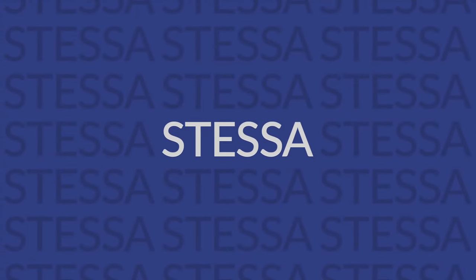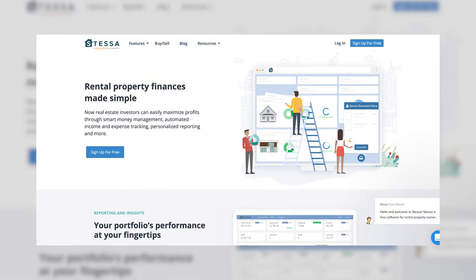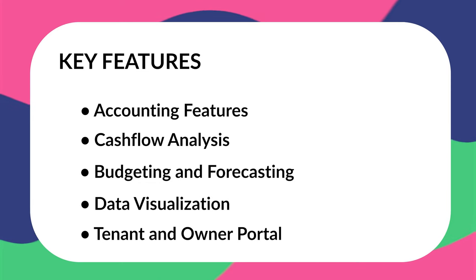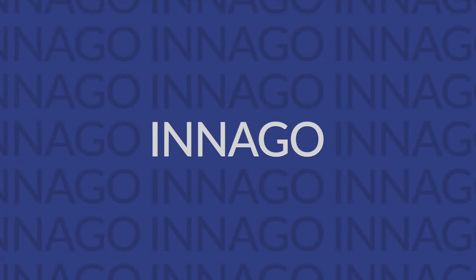We're going to kick off our list with Stessa, and we're starting off strong because this one is actually completely free. With it, you'll be getting accounting features, cash flow analysis, budgeting and forecasting, data visualization, and a tenant and owner portal. One downside is that you'll be doing single-entry accounting, which means you won't be able to cross-check and you'll be more likely to open yourself up to errors. So if you're an individual investor or just starting out, this can be a great option — and again, it's free, so totally worth checking out.